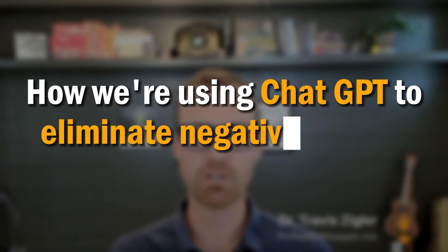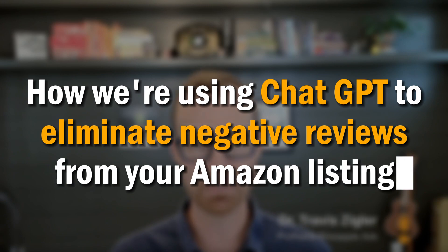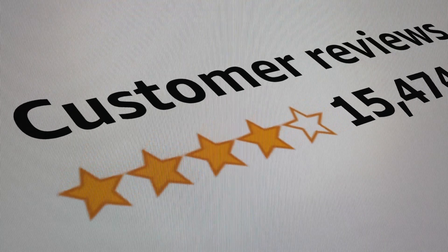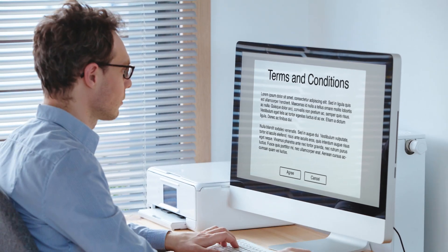In today's show, we're going to be showing you how we're using ChatGPT to eliminate negative reviews from your Amazon listing. This is 100% compliant according to Amazon's Terms of Service. The buyer side has a Terms of Service as well, and when they buy something and leave a review, there are rules attached to that. If they don't comply with those rules, we can actually get those reviews removed — and that's what we're going to use ChatGPT for.